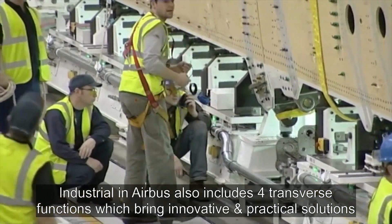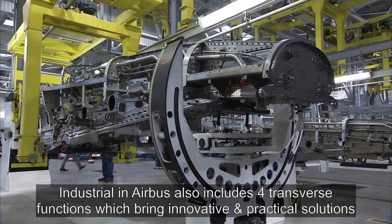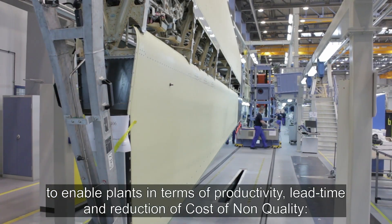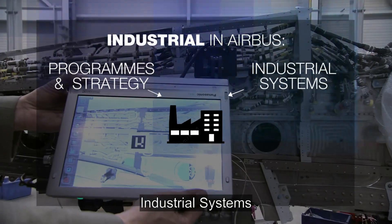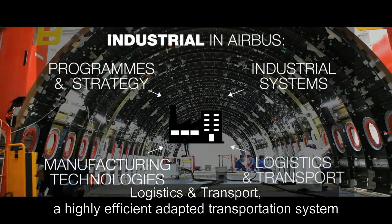Industrial in Airbus also includes four transverse functions, which bring innovative and practical solutions to enable plants in terms of productivity, lead time and reduction of cost of non-quality: Programs and strategy, Industrial systems, Manufacturing technologies, and Logistics and transport.